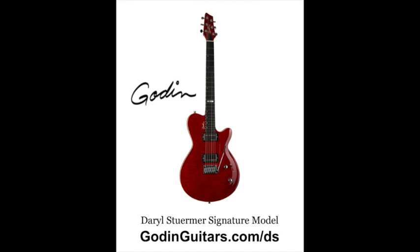I got to see the guitar up close — the quilting on the body is gorgeous. You don't typically get a signature guitar with all these features, including two Seymour Duncan pickups, at a street price of only $1,650. It's made right there in Canada by second and third generation people who have been working for Godin. Check out the Daryl Stuermer signature guitar at godinguitars.com/ds.